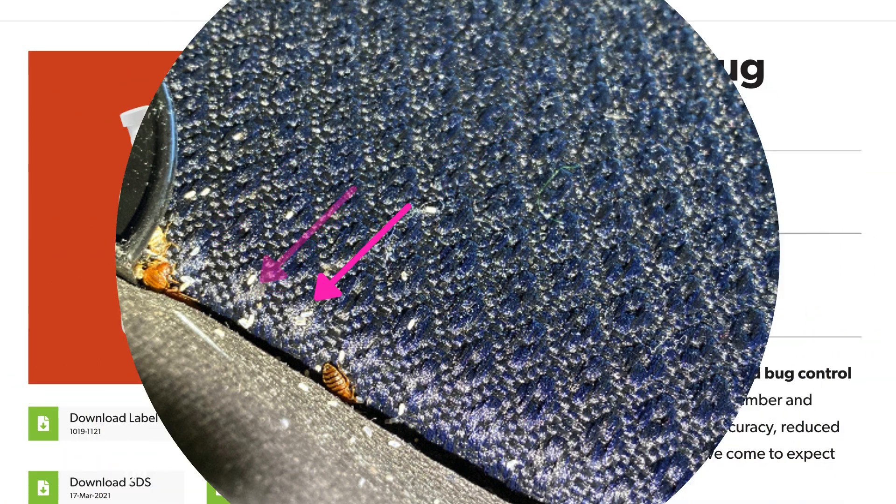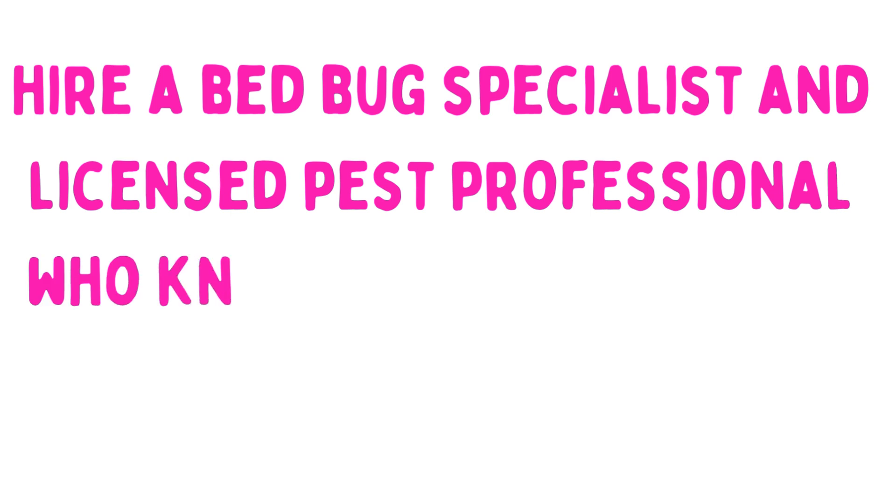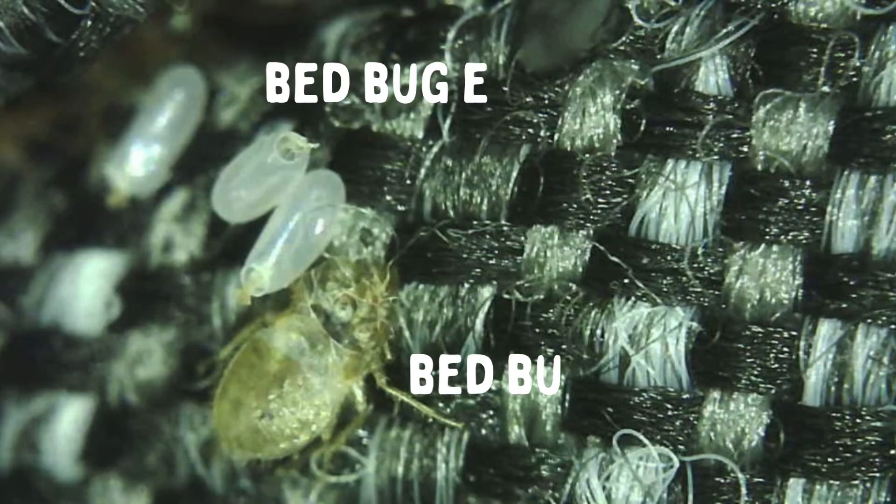Fourth on our list is Crossfire. It has been tested and proven to kill bedbug eggs. According to their website, it contains three active ingredients and can kill eggs. However, like steam, you need to hit the eggs directly with the liquid.